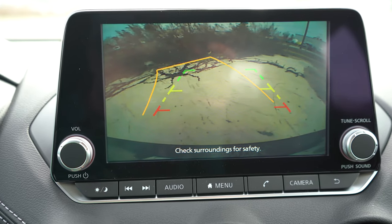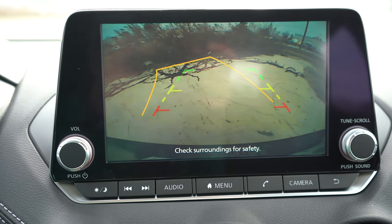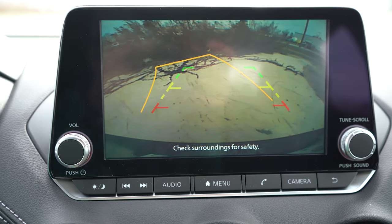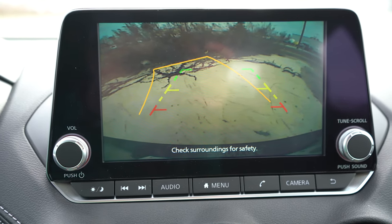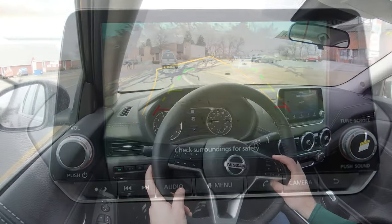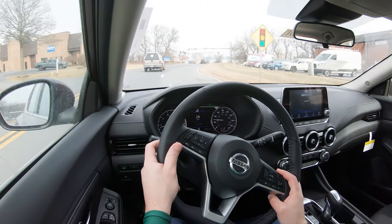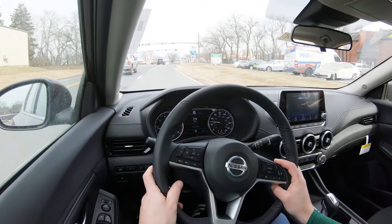Last thing on the infotainment: when you put the Sentra in reverse, you get a rearview camera taking up the entire screen, which is a good thing — that doesn't always happen. That leads us into safety: IIHS Top Safety Pick is achieved if you go with the SR trim only, because that gives you the LED headlights.